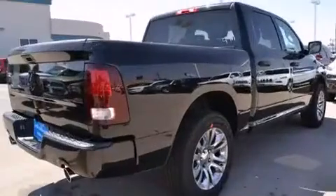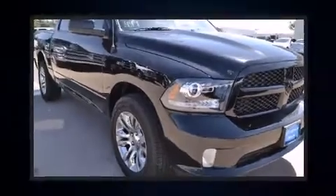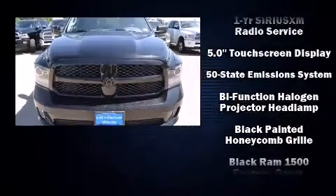Top features include air conditioning, delay off headlights, a tachometer, a rear step bumper, heated door mirrors, a bed liner, and much more.